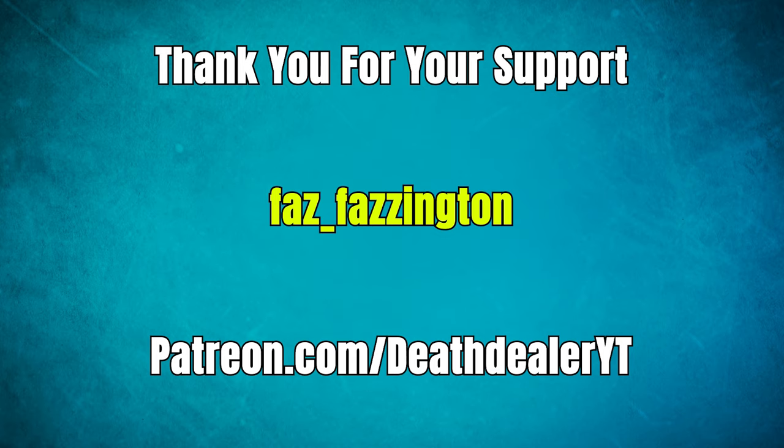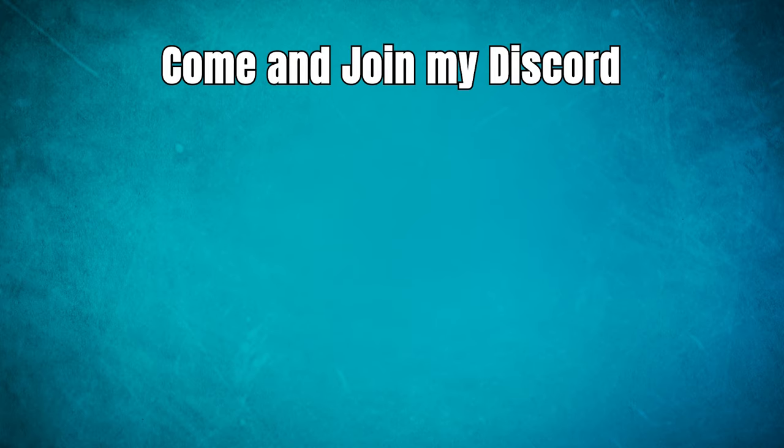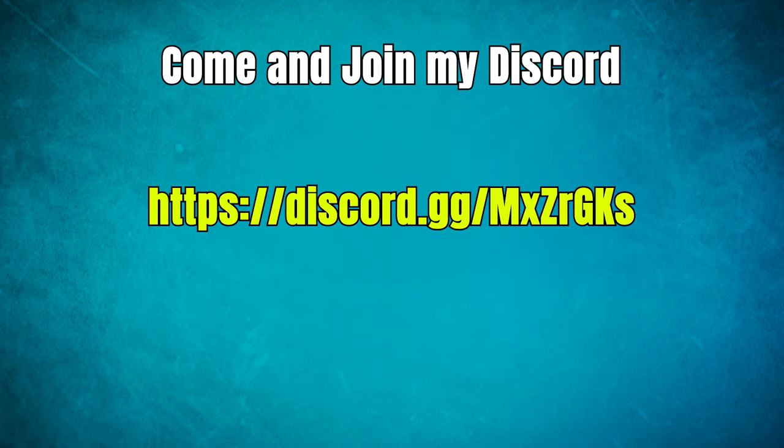If you enjoyed the video, make sure to let me know by voting in the poll at the top right of the screen. If you have any recommendations for ships to review or any questions, please ask them in the comments below. This video has been brought to you by Faz Fazzingly, one of my Patreons. If you'd like to support the channel, head over to patreon.com/deathlyt and pledge as little as one dollar a month. Also come join our Discord — that's the number one way to get in contact with me and we've got a thriving community there. Thanks for watching and I'll see you guys next time.